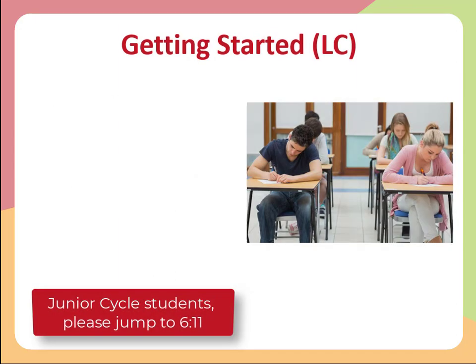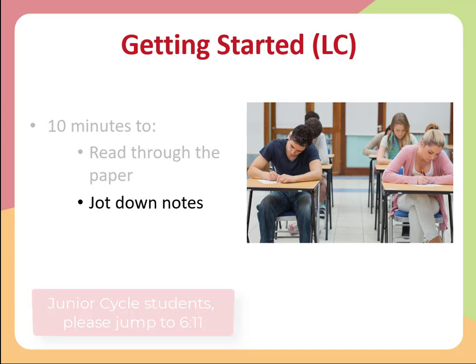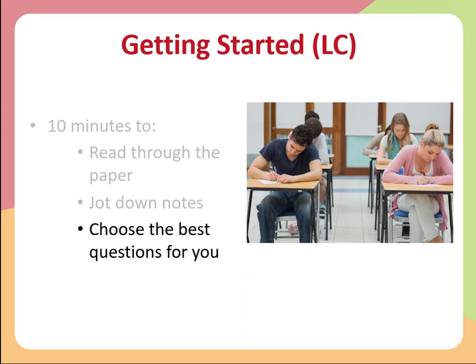For Leaving Cert students, the first thing you do when you get your exam paper is invest 10 minutes to read through the paper, jot down some notes, and choose the best questions for you. For Leaving Cert 2023 you have an element of choice, so it's really important to pick the questions that are going to suit you best and help you to get the highest grade possible.